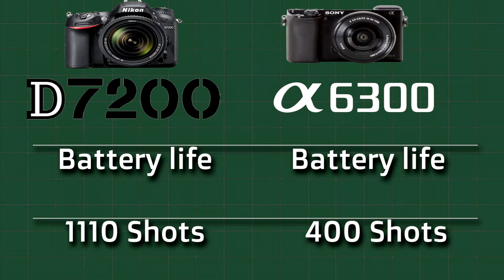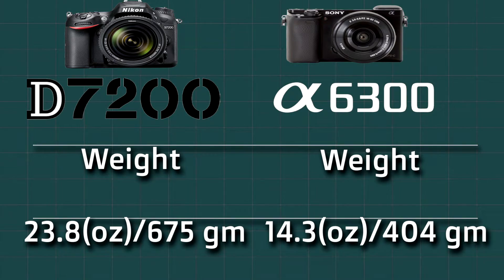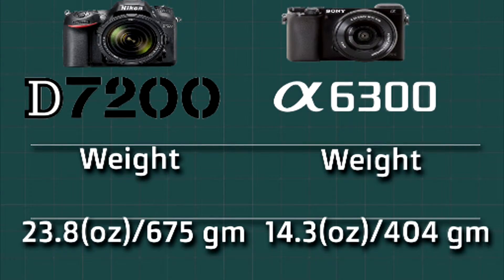Next we will compare the weight of the camera. Nikon D7200 is 23.8 oz or 675 grams. Sony A6300 is 14.3 oz or 404 grams. So the Sony is 361 grams lighter.